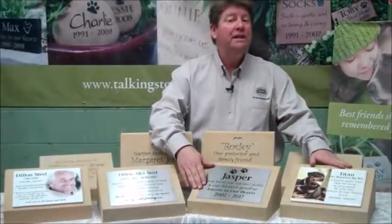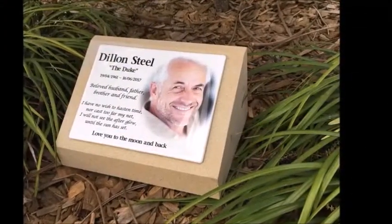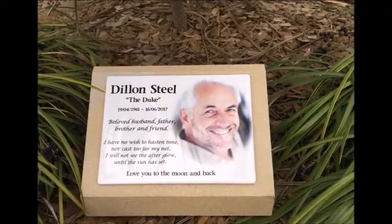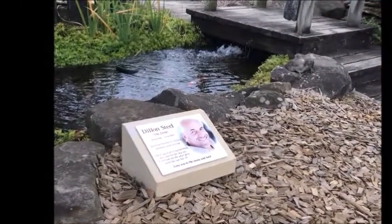Increasingly we're finding customers are interested in memorialising using a photo. So if you've got a big bright punchy photo, we would suggest you look at the all-weather full colour photo ceramic plaque that we make available on these desks and pillars as well.